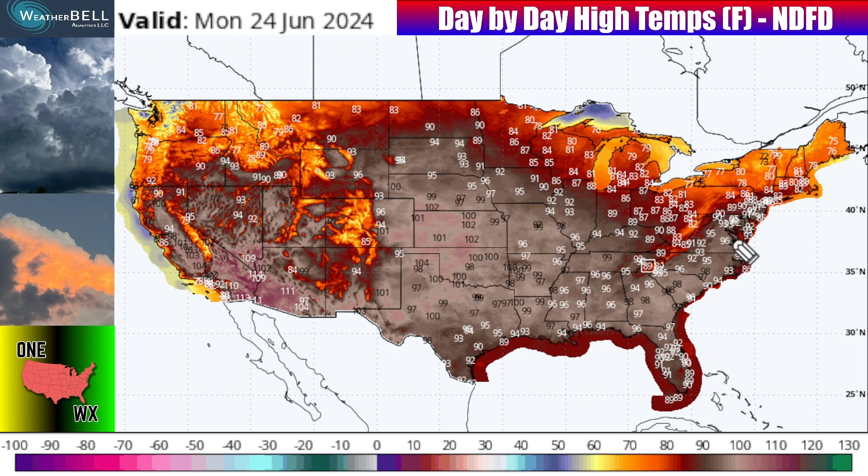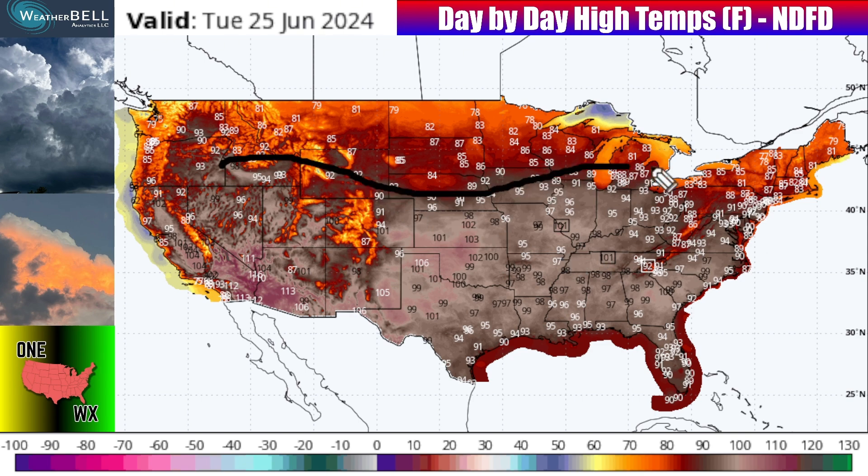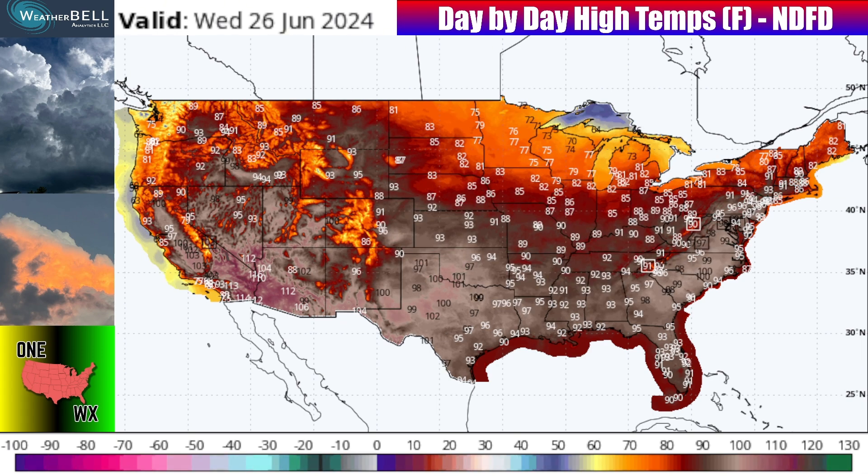Heading towards Monday June 24th 2024, triple digit temperatures are trying to move into the central U.S. as that ridge builds in the west. Still some 80s and 90s in the Ohio Valley, and low to mid 80s in Minnesota, Wisconsin, and Michigan. On Tuesday June 25th 2024, 100-degree temperatures could hit St. Louis, Nashville, Paducah Kentucky, and similar spots. That's about 10 degrees above average, which can be enough to break records in summer — 10 degrees makes a big difference at this time of year.